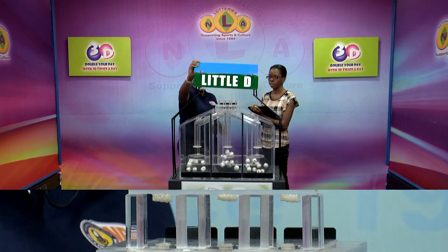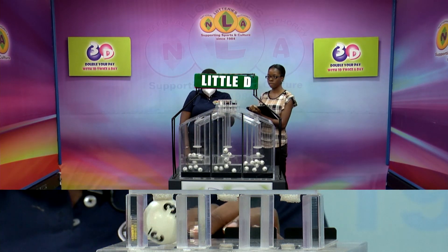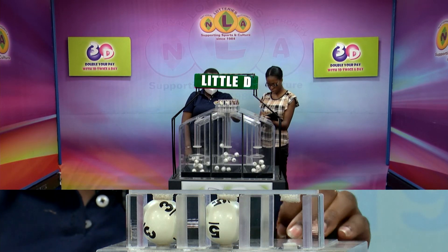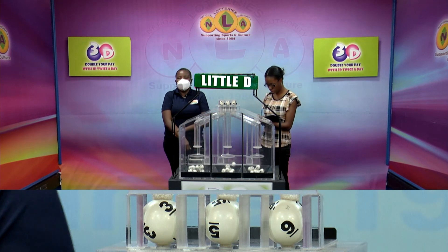And now for the Little D draw. The numbers are 3, 5, 9. 3, 5, 9.